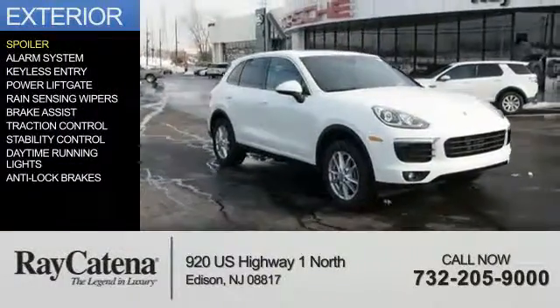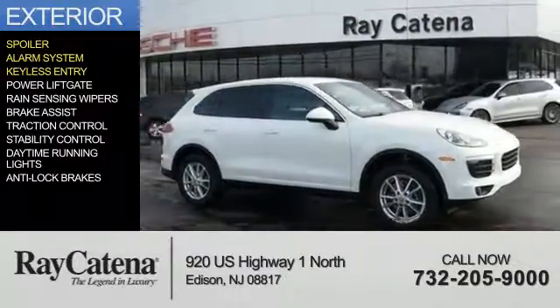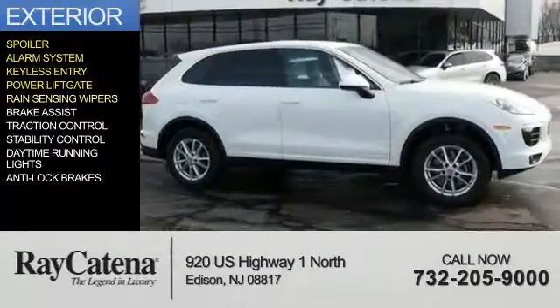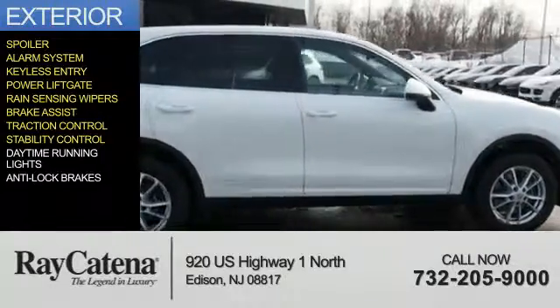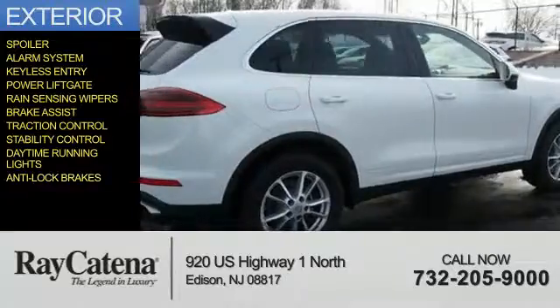The features include a spoiler, an alarm system, keyless entry, power liftgate, rain-sensing wipers, brake assist, traction control, stability control, daytime running lights, and anti-lock brakes.